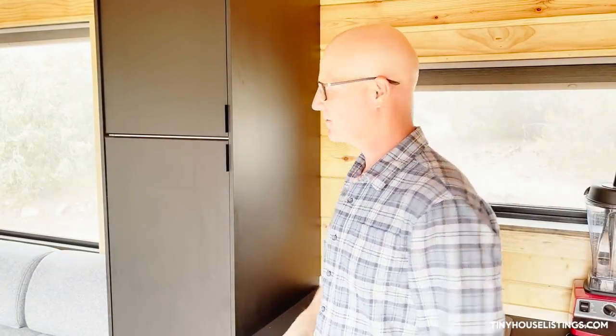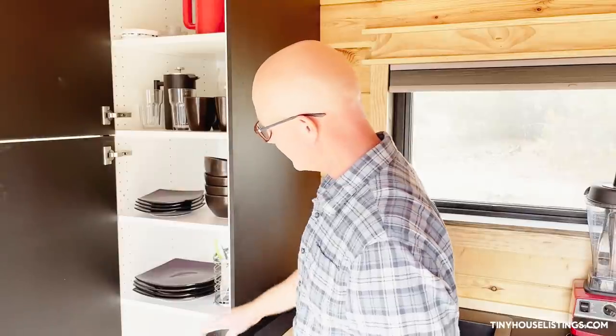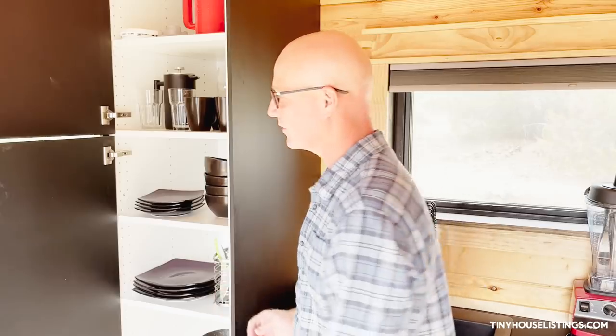Right here in the kitchen area we have our big cabinet — it has enough room for all your dishes, pots and pans, kitchen gadgets, and probably quite a bit more.